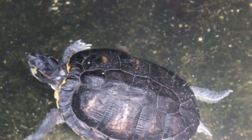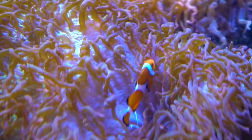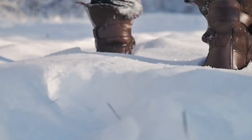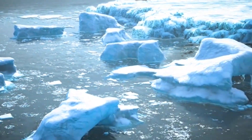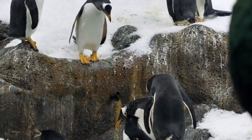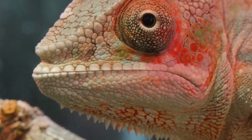Additionally, turtles enter a state called brumation — a kind of hibernation for cold-blooded animals. In this state, their metabolic rate drops dramatically, allowing them to survive on minimal energy. It's like they've hit the snooze button on winter, waiting it out until warmer days return. These turtles might not be planning any big adventures during the season, but their ability to endure months of inactivity is nothing short of impressive, and maybe a little enviable.